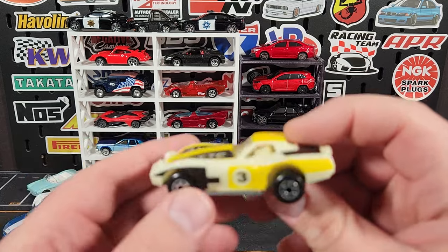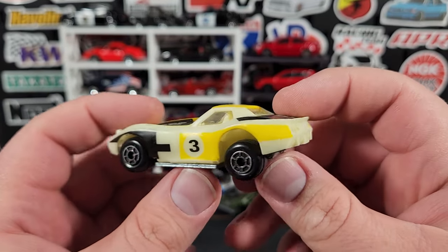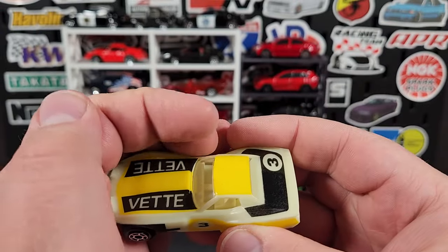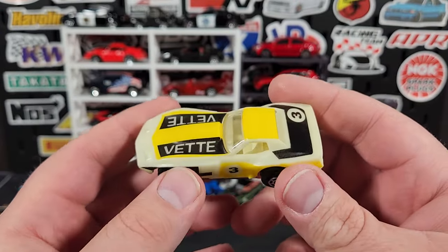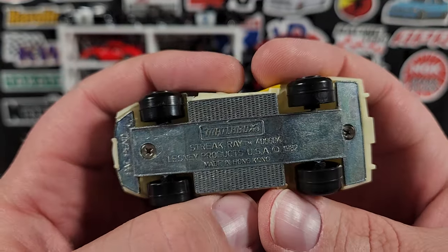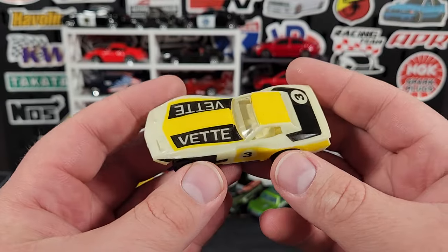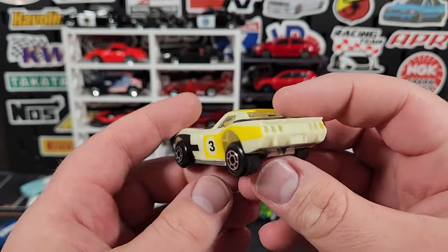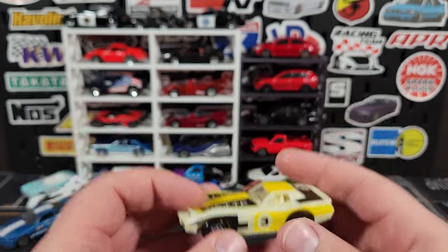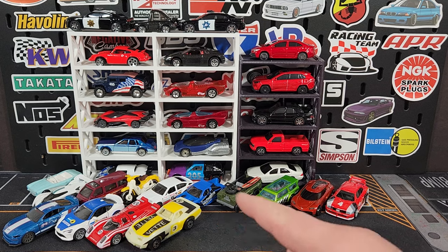I picked up a loose car — this is a Matchbox Glow Racers from back in the day, probably early 80s. I think there are eight or nine of them. These were meant to race down a track and do glow in the dark — charge them up with light, turn the lights off, they glow. This one is in perfect condition, hasn't been run or anything. Looking at the base it is called the Streak Ray, Hong Kong base, copyright 1982. They are very rare and not common to come across especially in this kind of condition. I also have a BMW from this series.